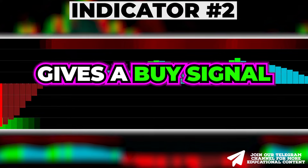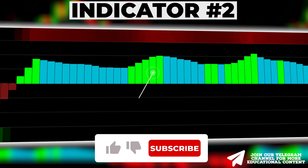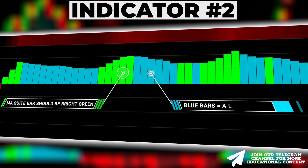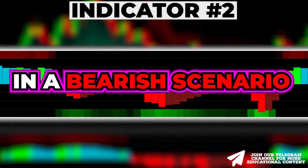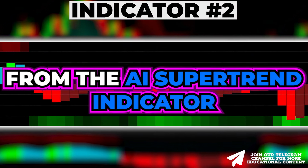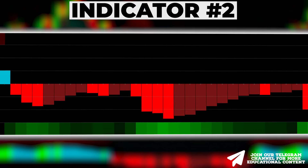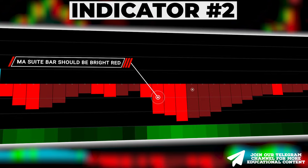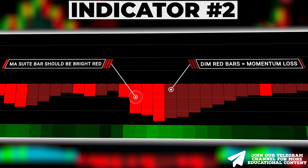When the AI supertrend gives a buy signal, the MA Sweet Bar should be bright green, signaling a gain in momentum, while blue bars suggest a loss of momentum. In a bearish scenario, to confirm a sell signal from the AI supertrend indicator, ensure that the MA Sweet Bar is bright red, indicating a gain in momentum, whereas dim red bars indicate momentum loss.